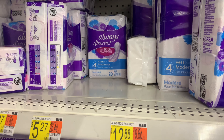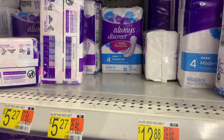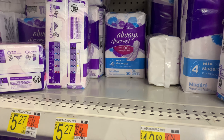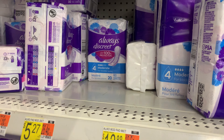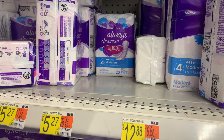The Always Discreet here is priced at $5.27. I'm going to pick up two, bringing my total to $10.56. I'll use this $5 off two coupon from P&G, and Ibotta is going to give me back $5 for purchasing two, leaving my final cost at 56 cents for both.